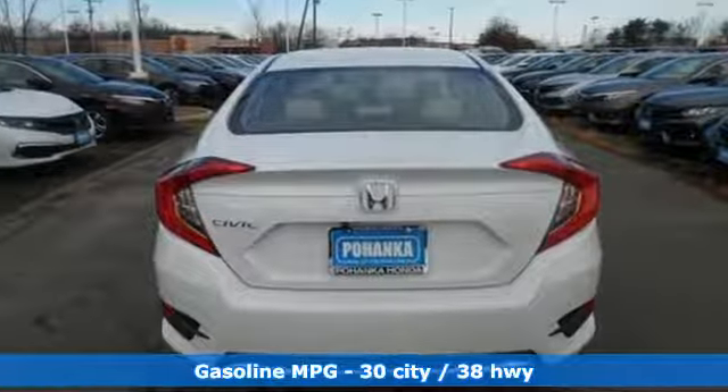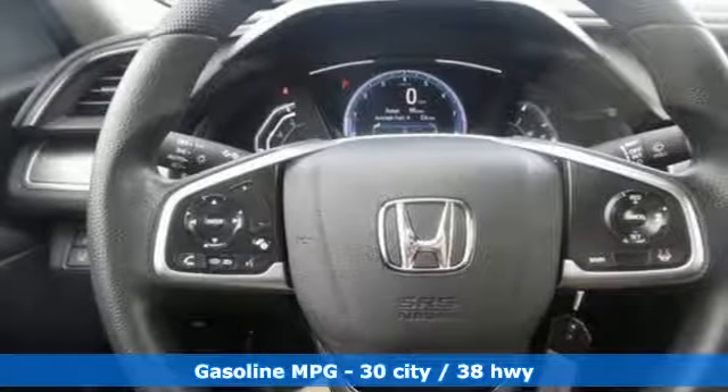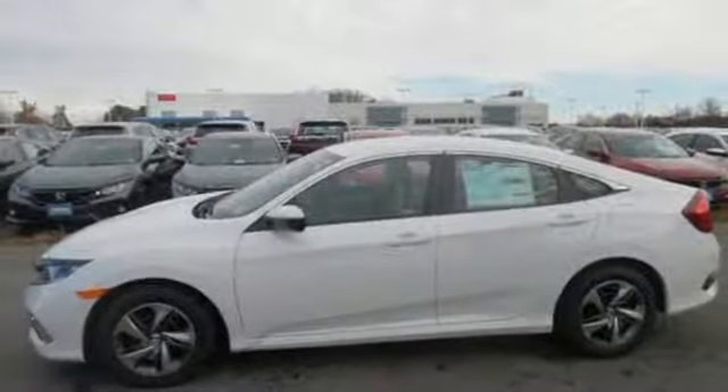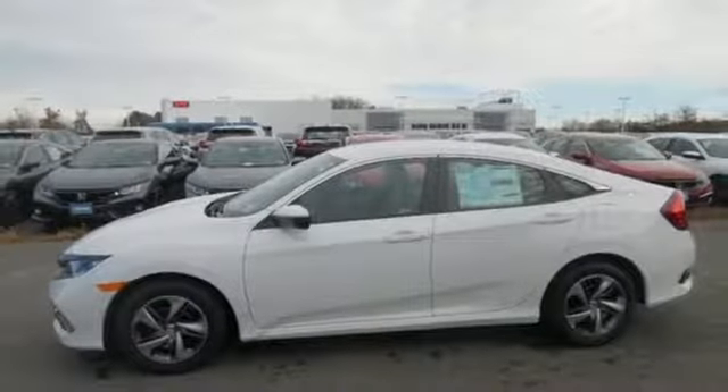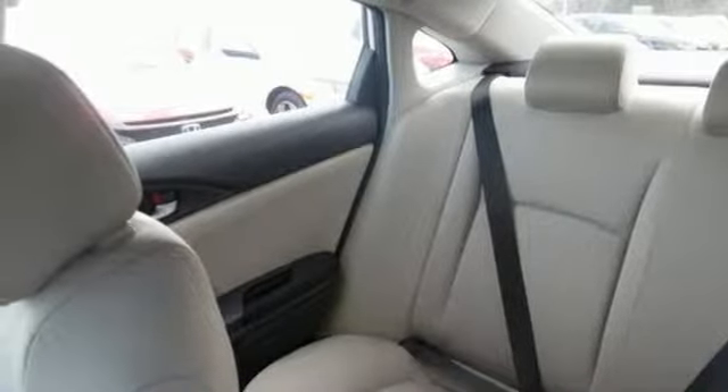Streaming audio, wireless phone connectivity, manual tilting steering column, power windows, manual telescoping steering column, continuously variable automatic transmission, gas pressurized shocks and in-line 4-cylinder engine. Honda has a world-renowned reputation for reliability.